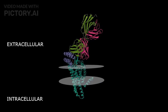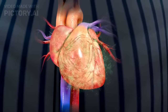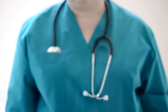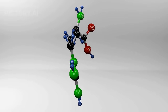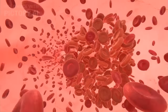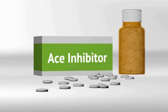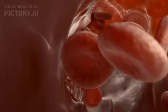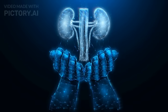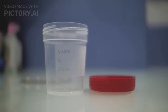Number 4: Angiotensin Receptor Blockers, or ARBs. ARBs are commonly used to manage various conditions like high blood pressure, heart failure, and kidney diseases. They work by blocking the action of a hormone called angiotensin 2, which causes blood vessels to constrict, leading to increased blood pressure. By inhibiting angiotensin 2, ARBs may cause blood vessels to relax and dilate, lowering blood pressure. This relaxation effect may also reduce the pressure within the kidney's filtering units, known as glomeruli, helping to decrease the leakage of protein into the urine.